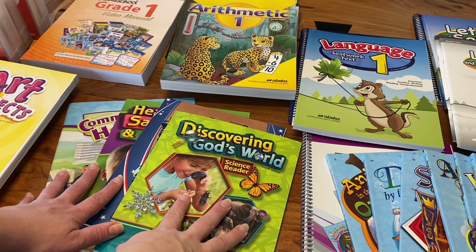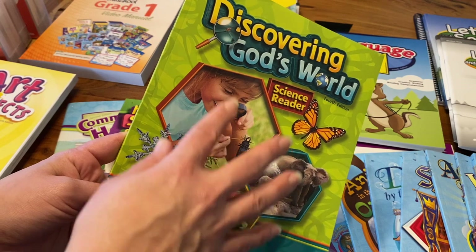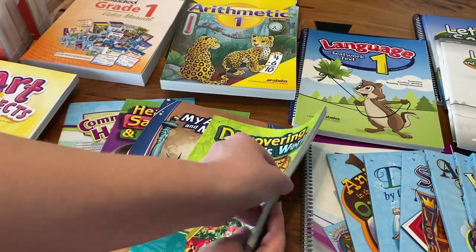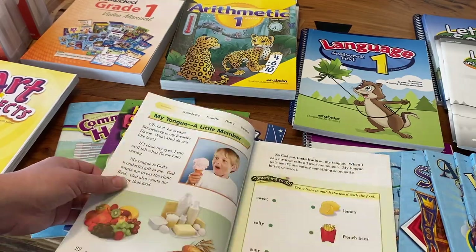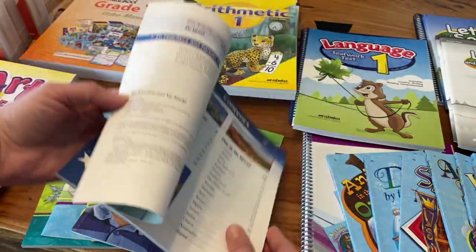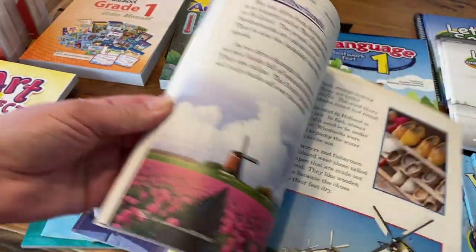Moving on to science and social studies — the science book this year for first grade is Discovering God's World, and this is the science reader. Last year for K-5 she also had a science reader and they are very interactive, so she gets to draw, write, and color in them. For social studies we have My America and My World, and it starts with the geography of the U.S.